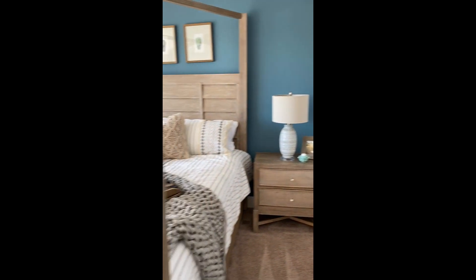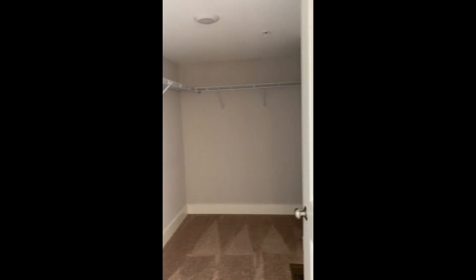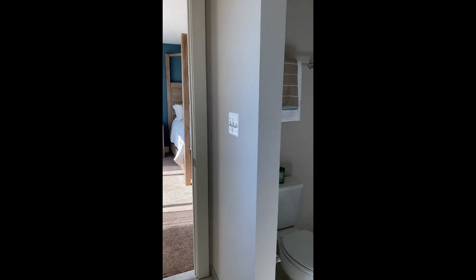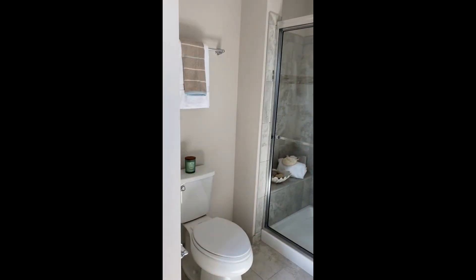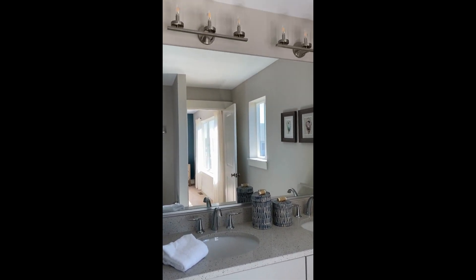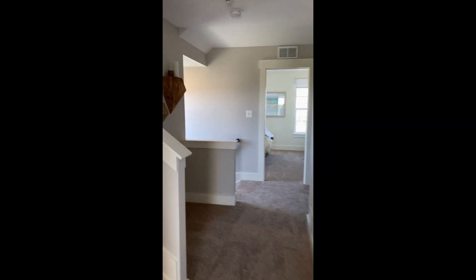And then you've got the master bedroom. The master bedroom has a big walk-in closet and a huge window, so you're going to have light all day long. And then you've got the bathroom — a nice big walk-in shower and a double vanity. They didn't spare any details in this home. The bathroom should have windows, and it does. I think that's important. That's the third floor.